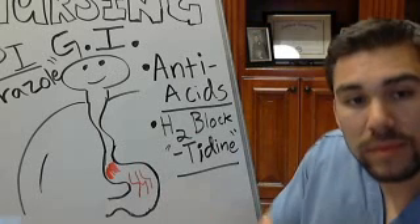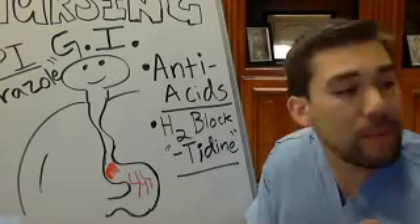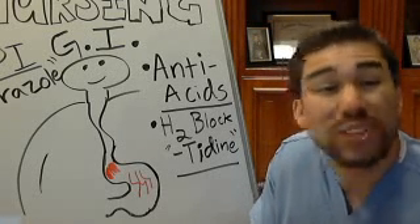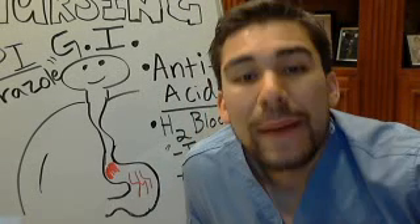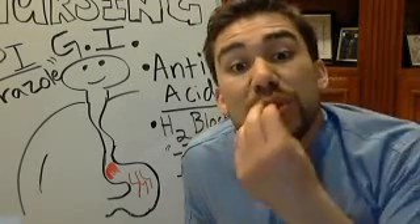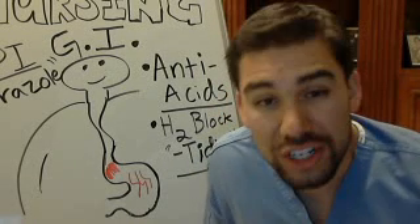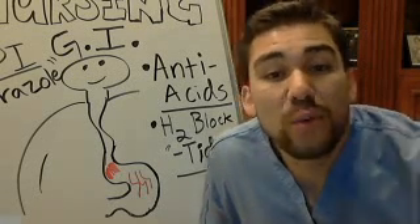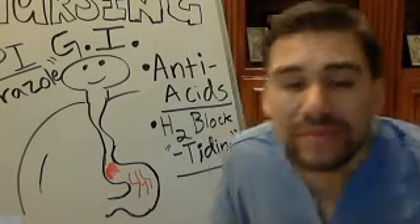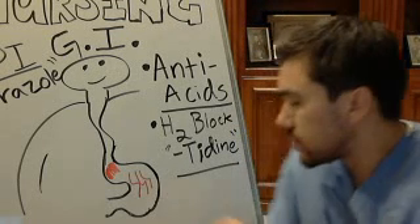We give the patient something to neutralize the acid. Antacids work very quickly — in about 20 minutes. It's like a fire extinguisher: it works instantly. The only issue is you have to take antacids after eating anything harsh — spicy foods, heavy meats, too much coffee, or dairy — foods that can cause an overproduction of acid.